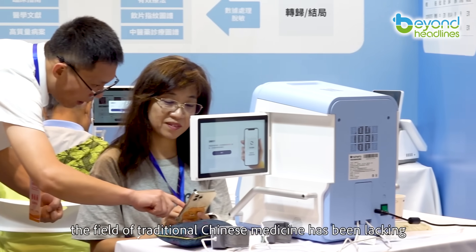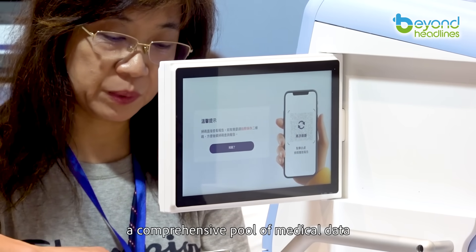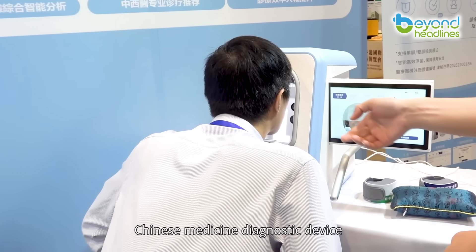For years, the field of traditional Chinese medicine has been lacking a comprehensive pool of medical data. With the AI-powered traditional Chinese medicine diagnostic device, this gap is now being addressed.